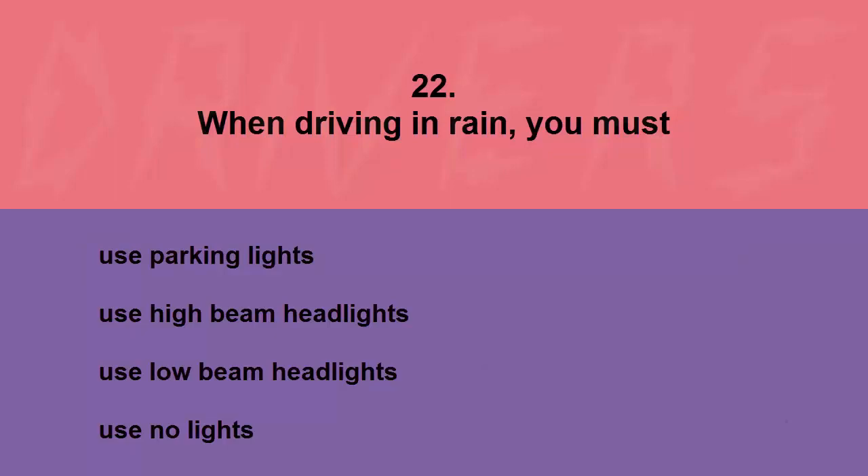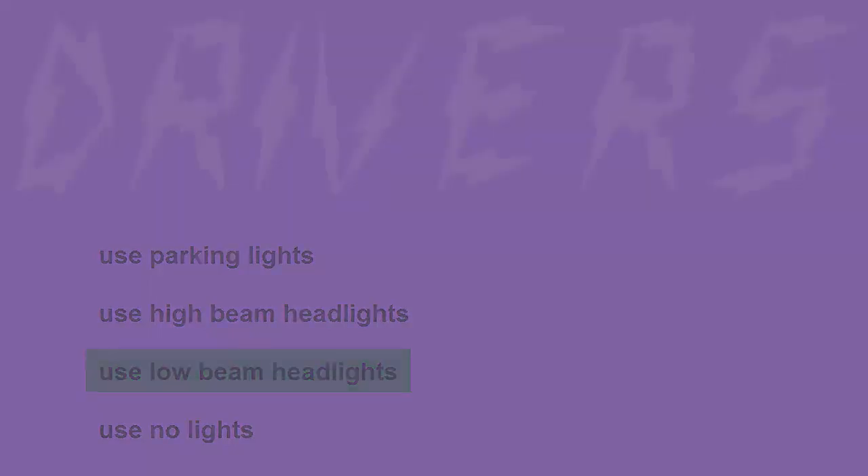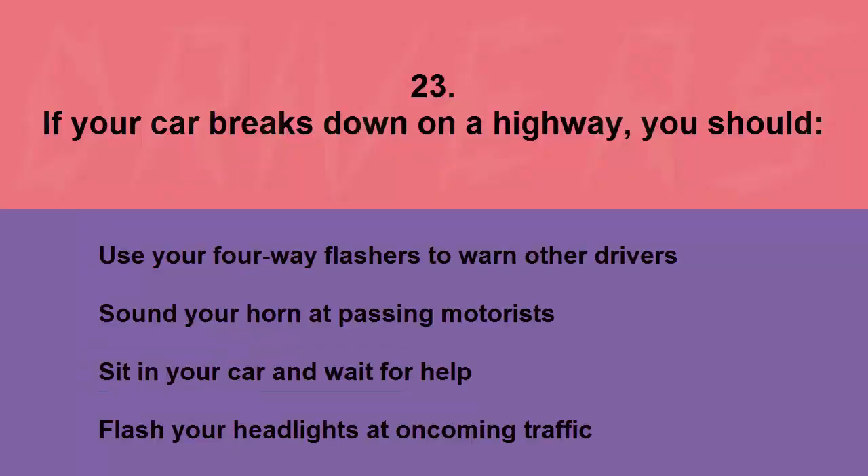When driving in rain you must: use parking lights, use high beam headlights, use low beam headlights, or use no lights. The correct answer is use low beam headlights.